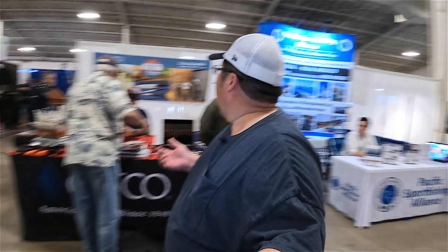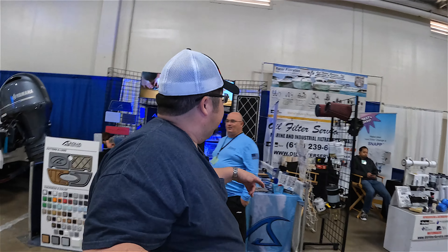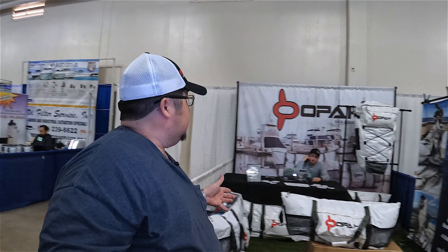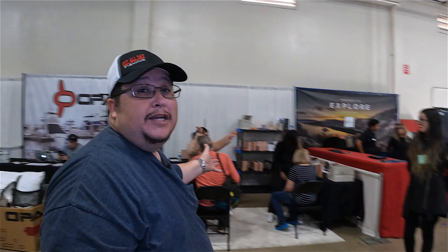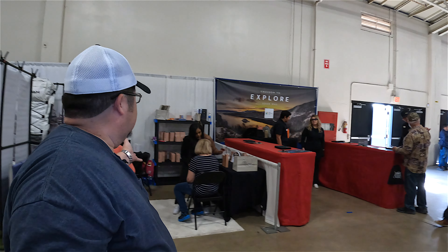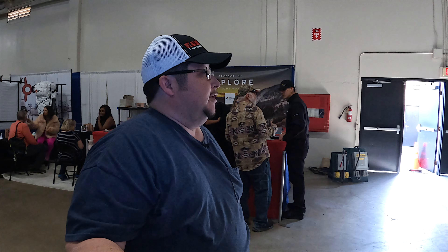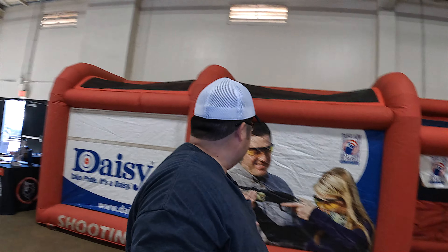We've got Cutco Knives here, marine flooring — Aqua Traction. I need to get one of these for my kayak but I need to catch some bigger fish first. They've even got makeup for the ladies, so bring the ladies down. We've got some PowerBedding right here, outdoor safety — Daisy rifles and air guns — and some signs.